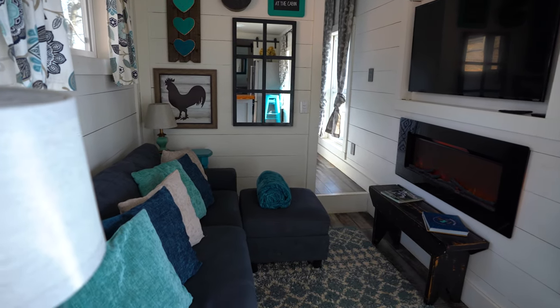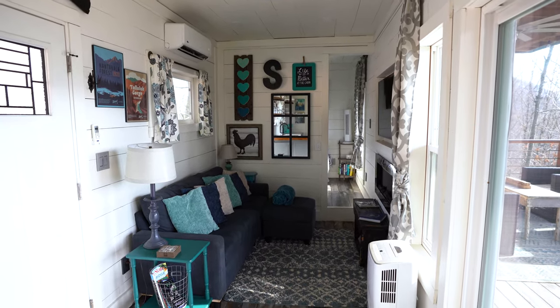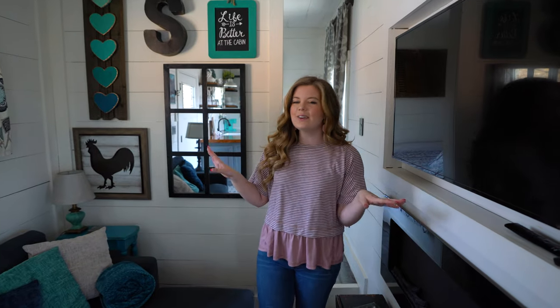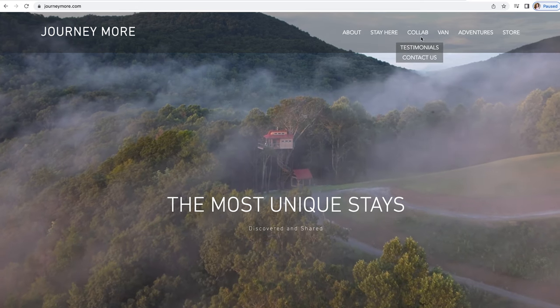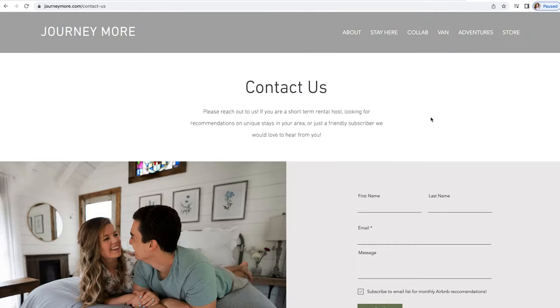Something really neat about this space is the owners actually laid out everything in their house to make sure things fit — they measured it perfectly and did a great job to make it very cozy and functional. Also, if you're a host of an amazing and unique Airbnb and you want us to feature you, you can go to journeymore.com and fill out our contact form because we would love to work with you.